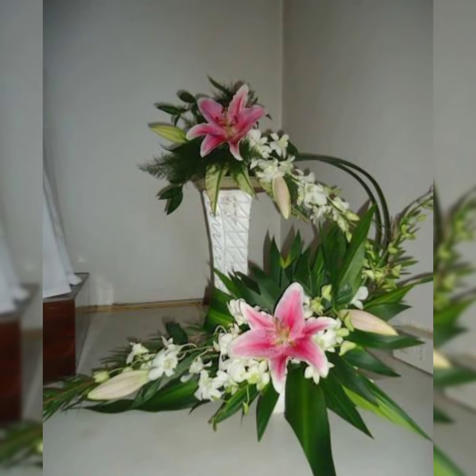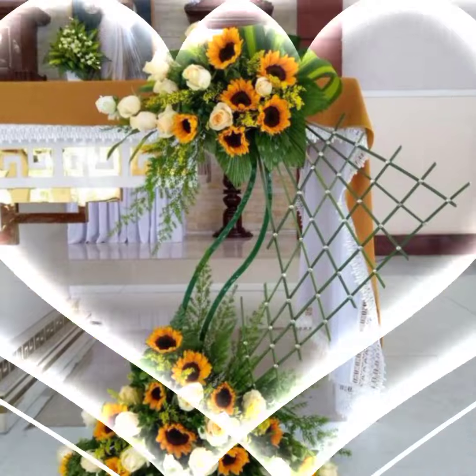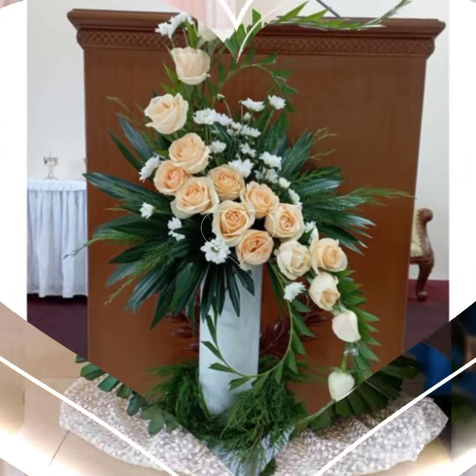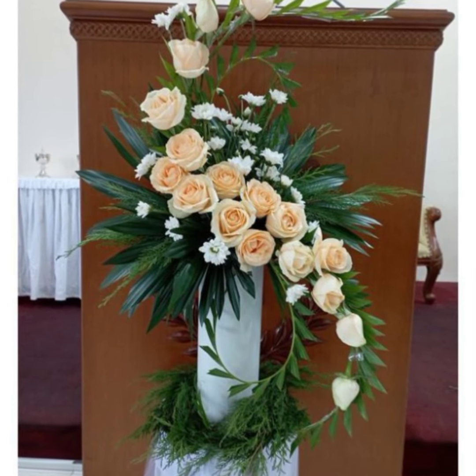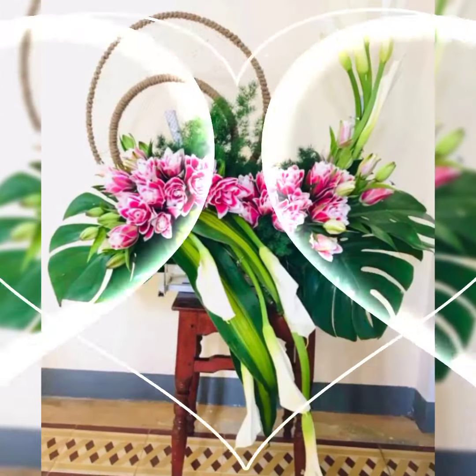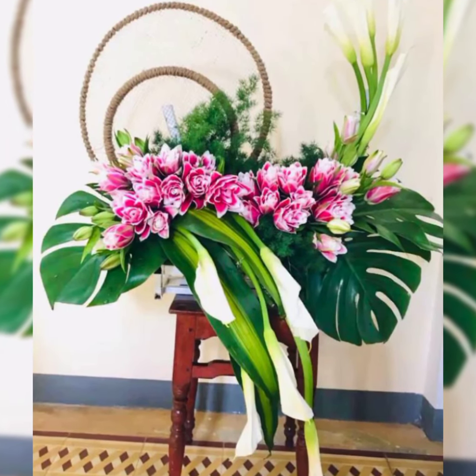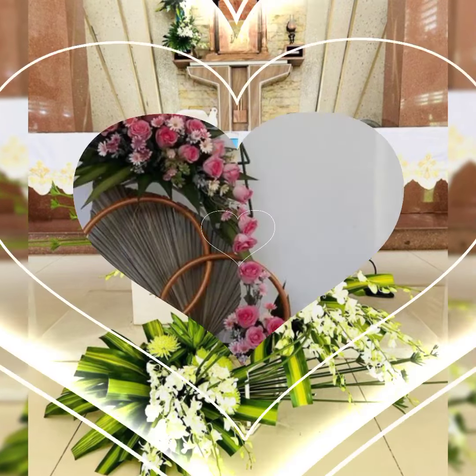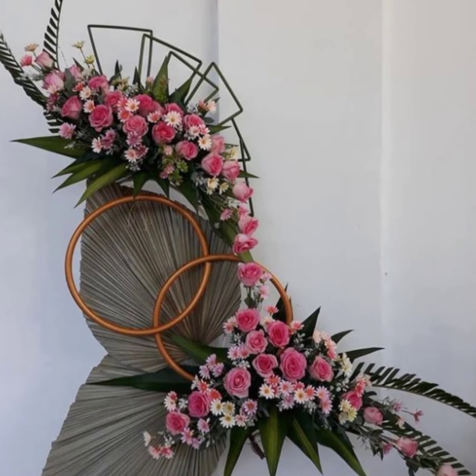The world would have been a less beautiful place without flowers. Artistic flower arrangement can be a part of any guest room, restaurant, and front desk.